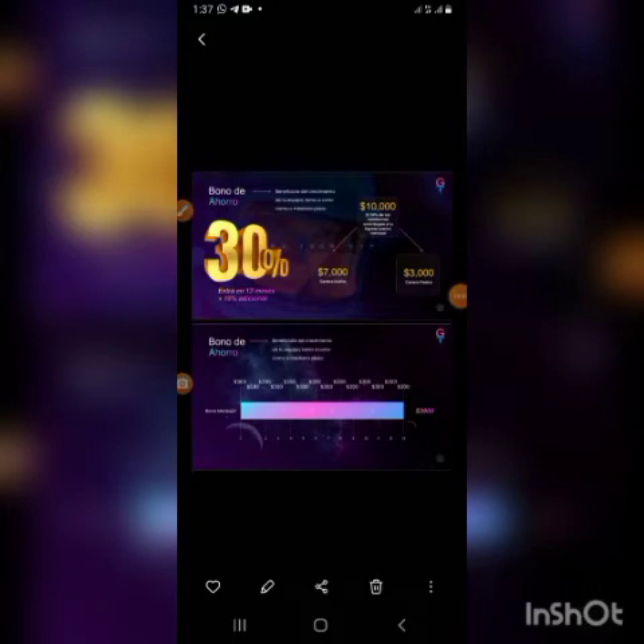Disculpen que estoy trabajando con mi teléfono por el momento. Como les vine diciendo, en ese video del binario explico los detalles de cómo funciona, cómo trabaja el binario en Validus, que tiene su particularidad. Entonces, este bono de ahorro es el 30%.